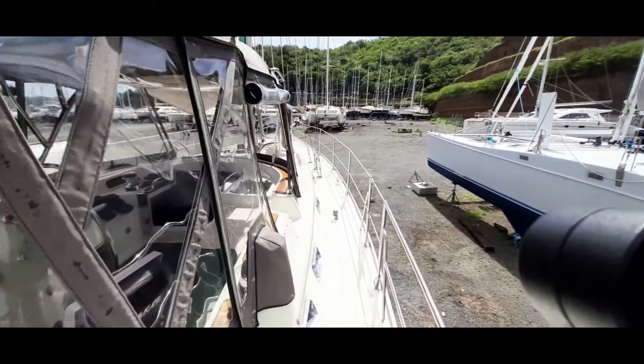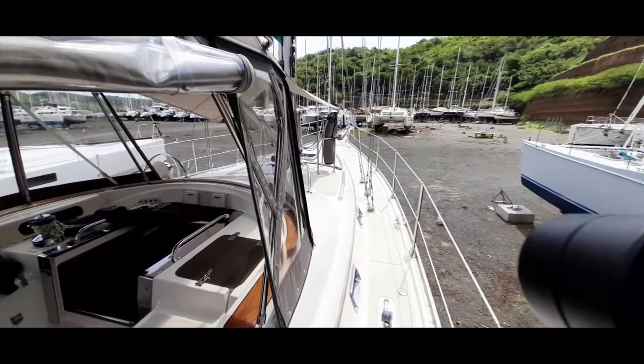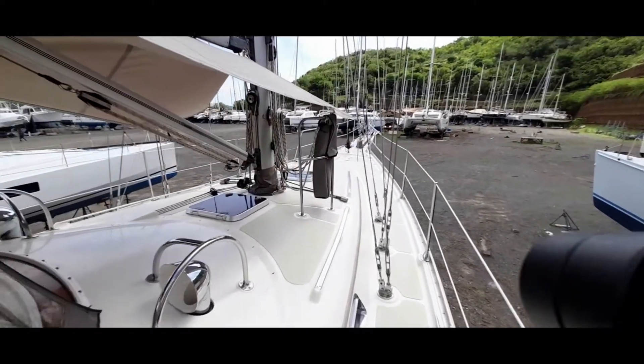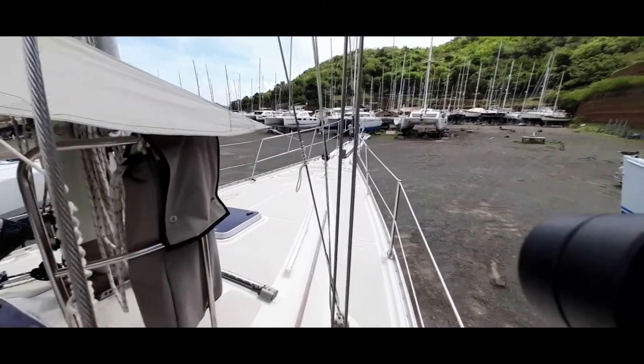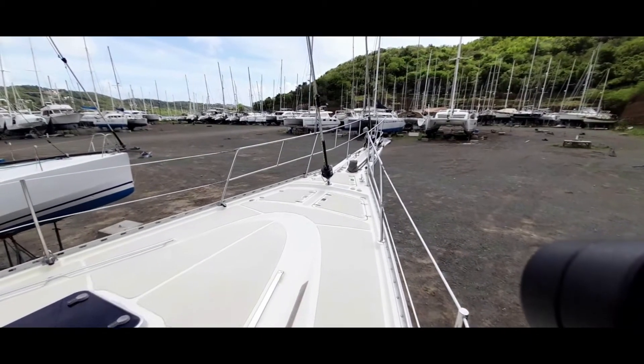Hi, this is Mike from Boatshed Grenada, on board a Calibre 47 long-range cruiser, just walking past the fully enclosed cockpit, going forward past the bars around the mast for protection, and onto the foredeck where you can see there's lots of deck storage.